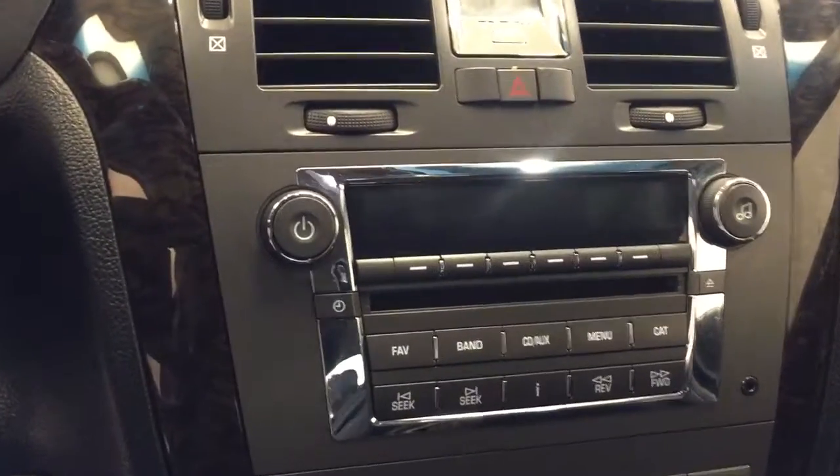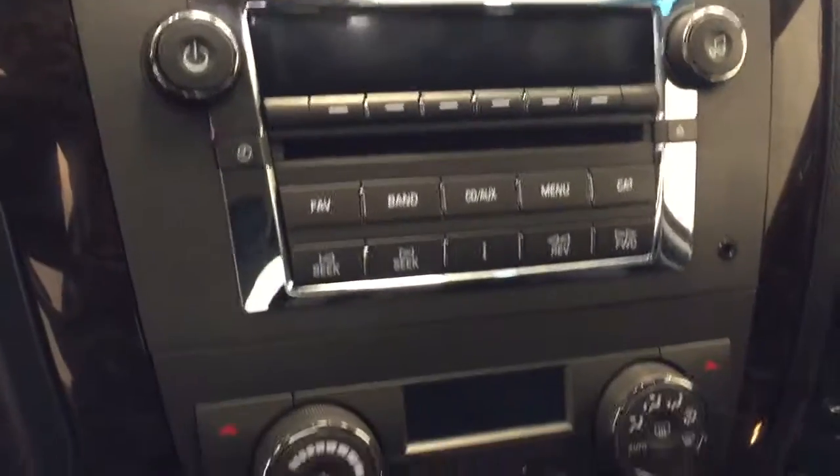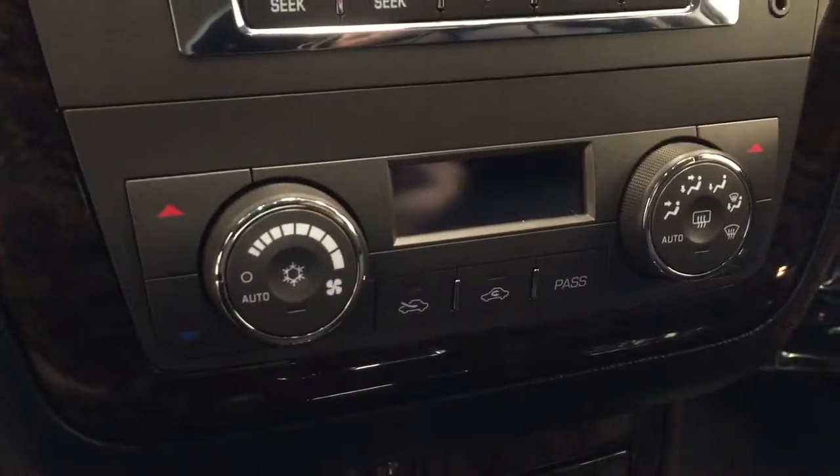The vehicle also features a CD, AM, FM, and XM satellite radio ready system with auxiliary support, and dual zone climate control with AC. Our interior colour today is jet black.